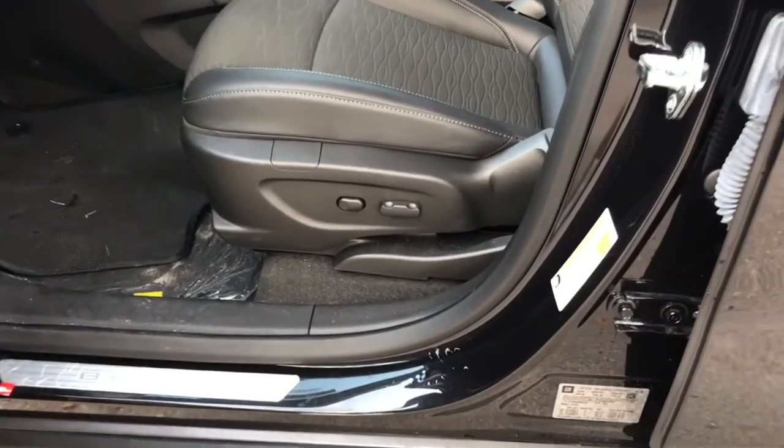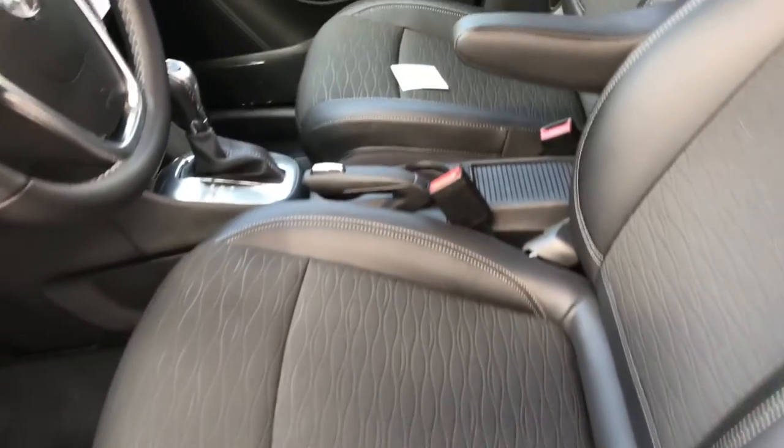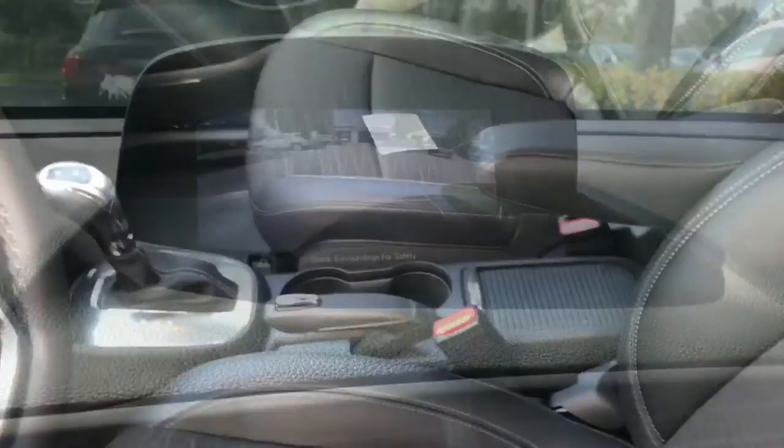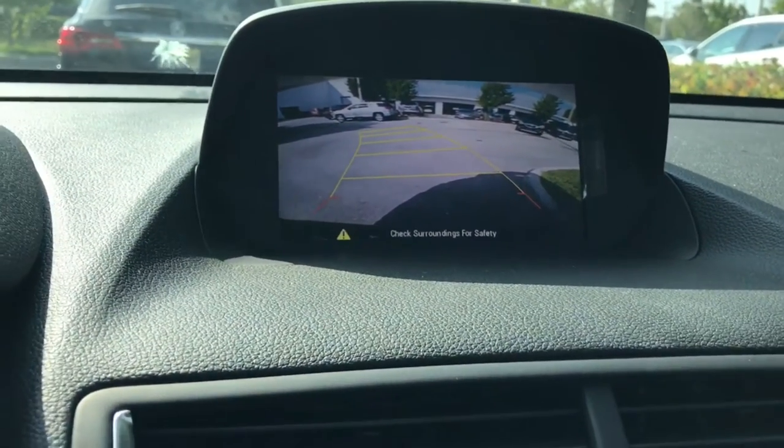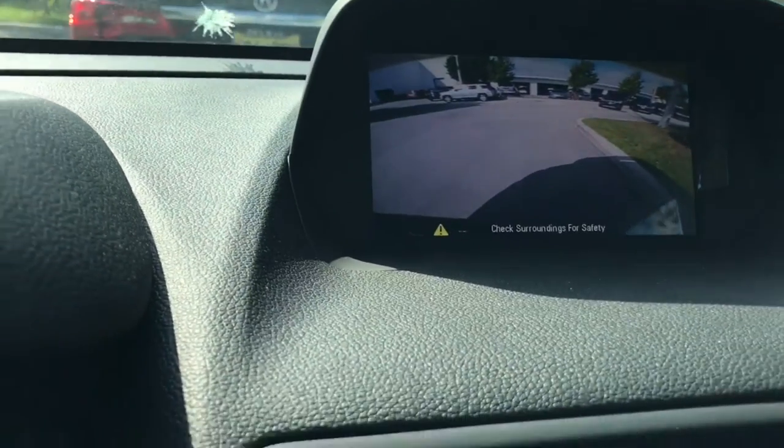It has power seats, fully adjustable, and captain chairs in the front. Rearview camera with a turn radius indicator helps you park very well going in reverse.